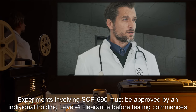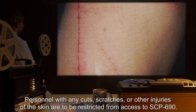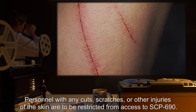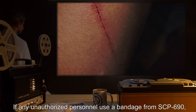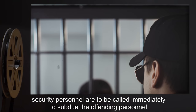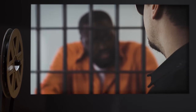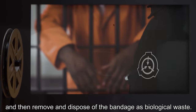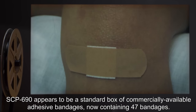Personnel with any cuts, scratches, or other injuries of the skin are to be restricted from access to SCP-690. If any unauthorized personnel use a bandage from SCP-690, security personnel are to be called immediately to subdue the offending personnel and then remove and dispose of the bandage as biological waste.